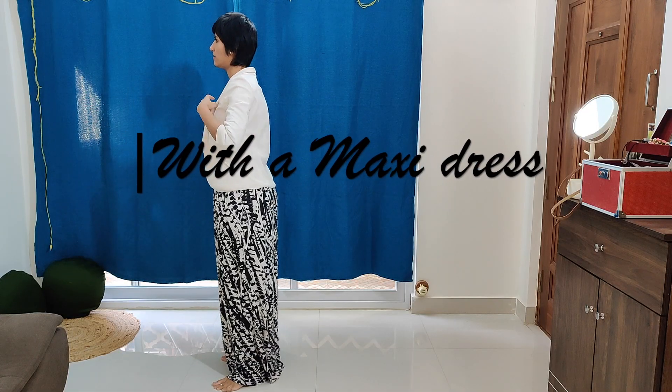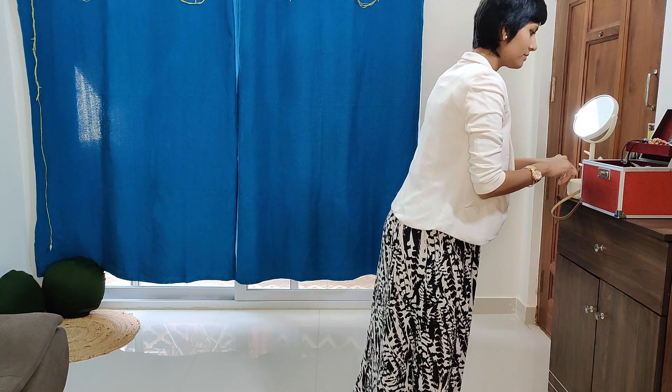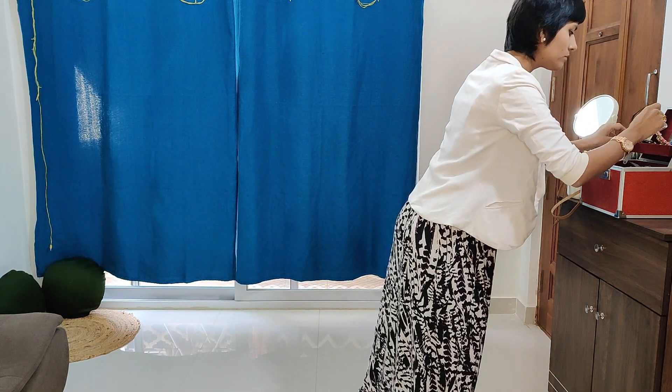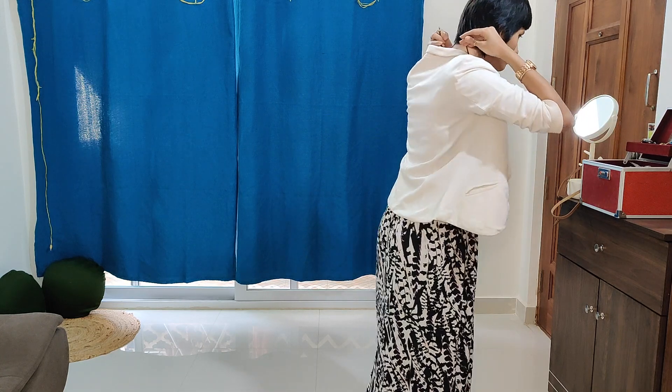Go ahead, take a look at the video and let me know what you think of it. So here's the first look. I've paired my white blazer with my black and white maxi dress. The white in the blazer complements the black and white combo very well. Time to get ready, guys.